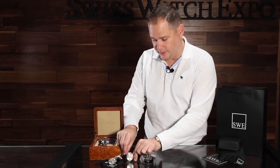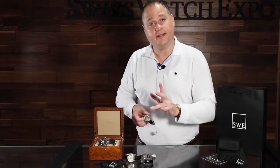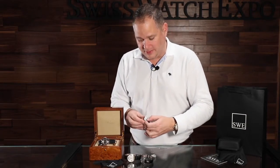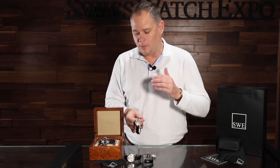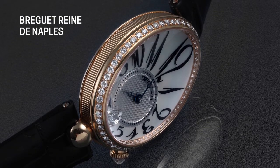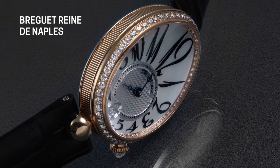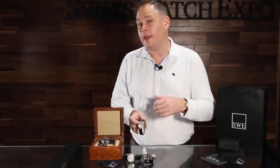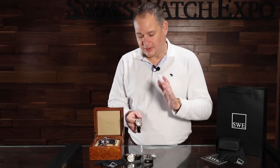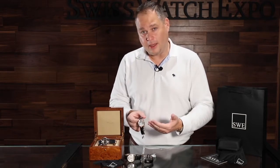Now I want to move on to the very last one in this collection — the Reine de Naples. This is the Queen of Naples watch. Why is this important to Breguet? Well, this particular design — the egg design — was done for Queen Murat of Naples. She wanted a watch on her wrist. This is something that Marie Antoinette wanted as well; however, when the watch was designed for Marie Antoinette, as we all know, she didn't quite make it, and so she never received the first watch on her wrist. But the Queen of Naples did, so this is technically considered the first watch to ever have been worn on the wrist.